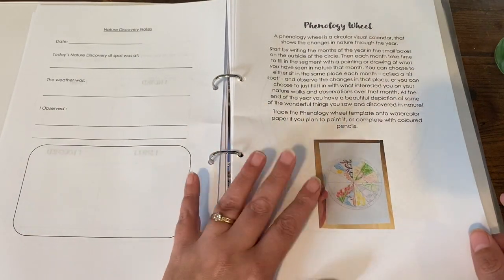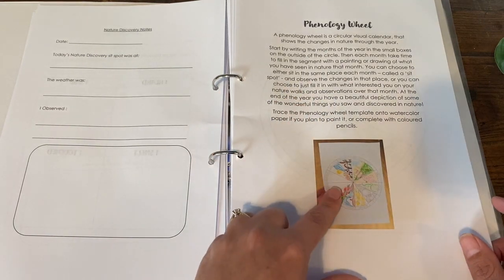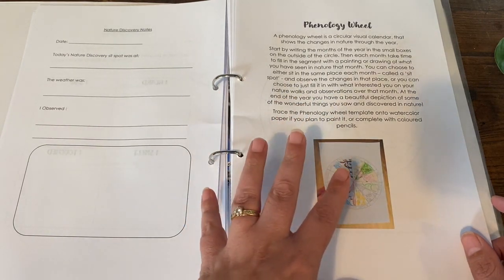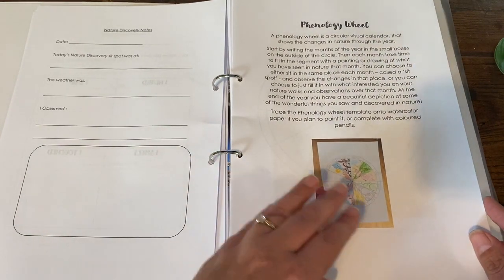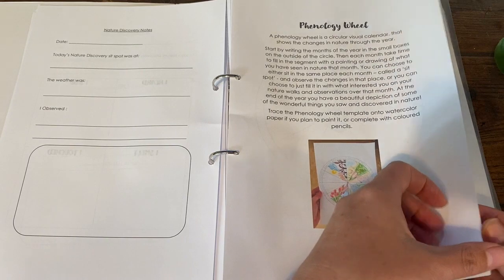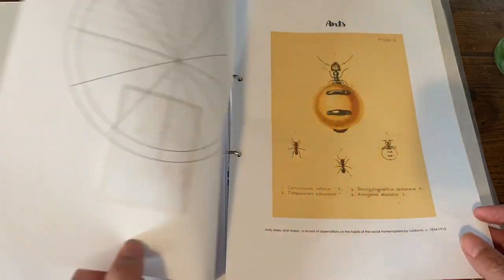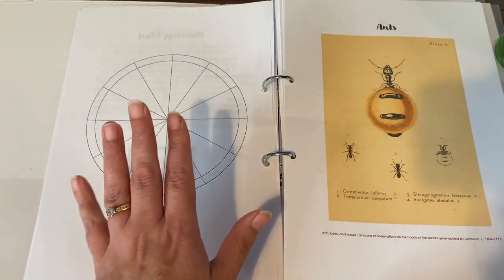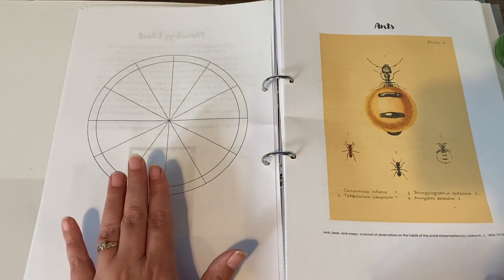This is the phenology wheel. A phenology wheel is a circular visual calendar that shows the changes in nature through the year. This is something you fill out month by month — she gives you an explanation and an example here. She has also included the wheel itself, which you can print off as many copies as you want and use.